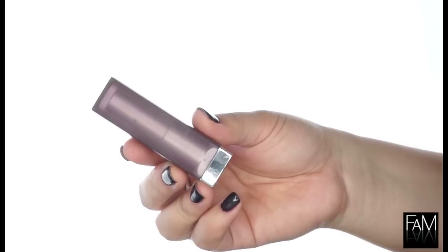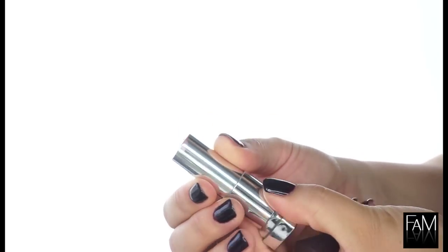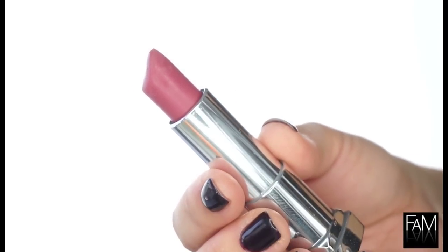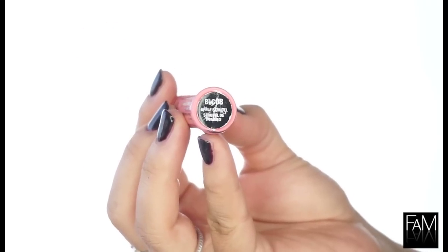Moving on to the lips — I'm using Touch of Spice from Maybelline. I love this shade; it's almost a berry tone, on the rosy side, absolutely beautiful, and very natural but with a touch of color. I finish with a lip gloss over the lips to give a nice shine.